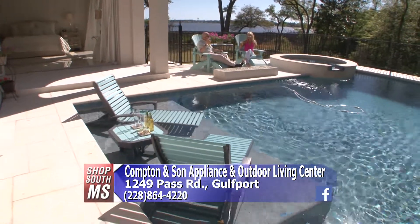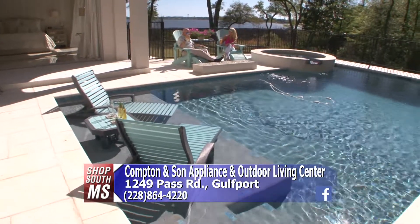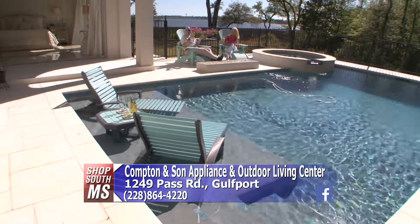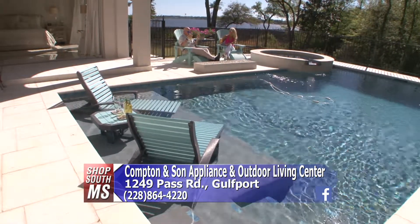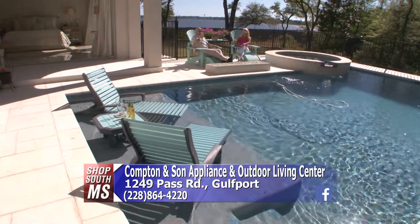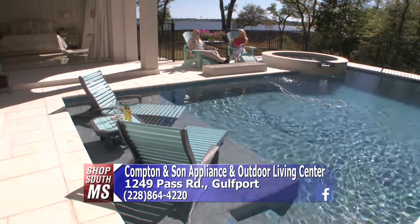Compton and Son Appliance and Outdoor Living Center on Pass Road in Gulfport — anything you can think of that you need, whether it's outdoor or indoor appliances, outdoor patio furniture, or fire pits, they've got it. This is so relaxing. I love it.